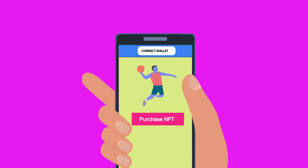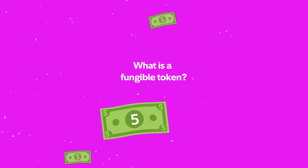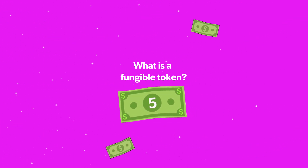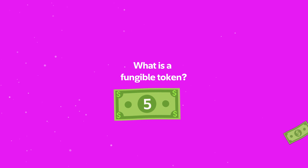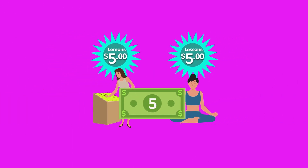To help you understand, first, let's define what fungible means. A fungible token is something that's interchangeable — something whose value does not change from asset to asset. For example, $5 at a grocery store has the same value as $5 at a yoga studio.